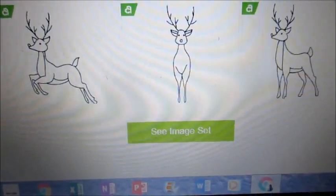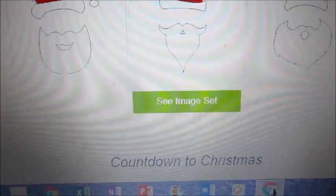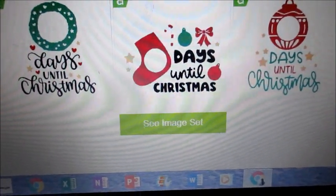Let me show you a few other things. Some reindeer for the holiday. We've got some Santa hats. We've got countdowns to Christmas with that new calligraphy. Ooh, that looks really good.